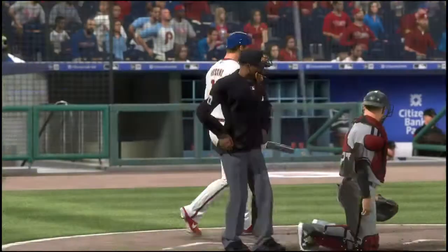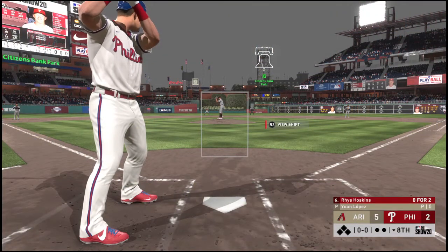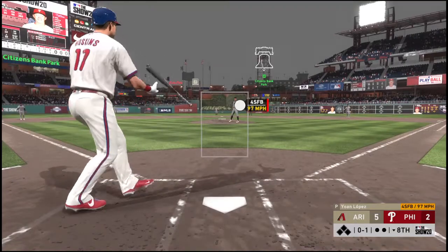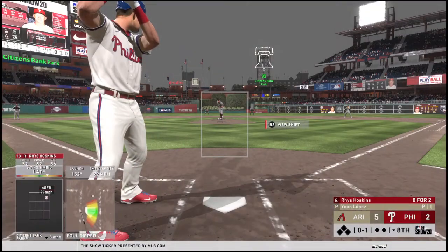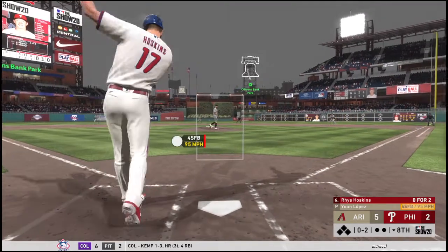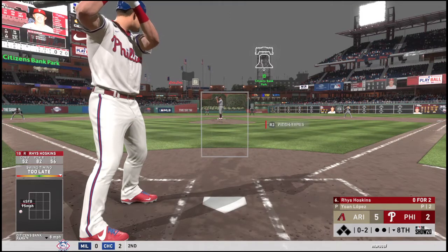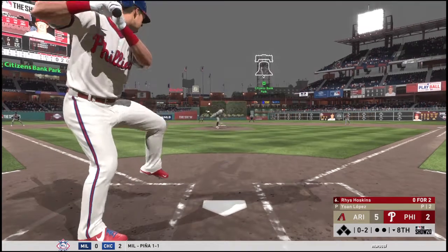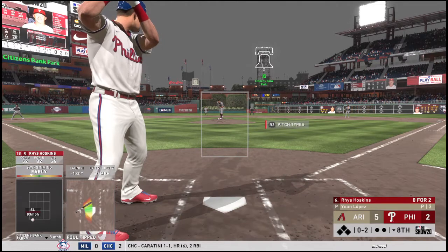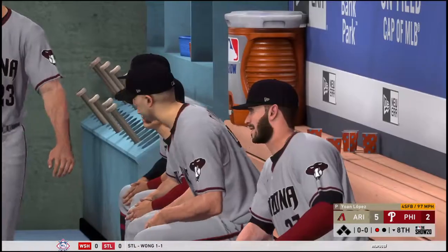Yoan Lopez is on to pitch out of the bullpen in the bottom half of the eighth. Coming forward is a perennial MVP candidate for years to come — Rhys Hoskins. From the stretch — fouled away. The 0-1 pitch is swung on and missed for strike number two. I love the fact that this batter continues to be aggressive, but after striking out twice already, maybe he's got to take a step back, see the ball a little bit deeper, and be willing to work deep into the count. Got him — and that's the third time we've written a K next to his name in this one.